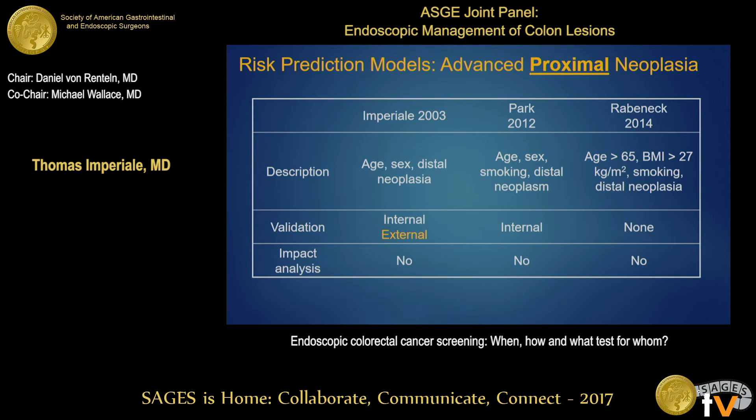This slide summarizes some prediction rules for current risk of advanced proximal neoplasia. This is important when doing sigmoidoscopy — knowing when we need to follow up with colonoscopy. These rules use age, sex, distal findings, and one or two other variables. The problem is that their validation has been limited, and there is no impact analysis: no evidence that these rules have increased screening uptake or helped patients make choices about which strategy to choose.